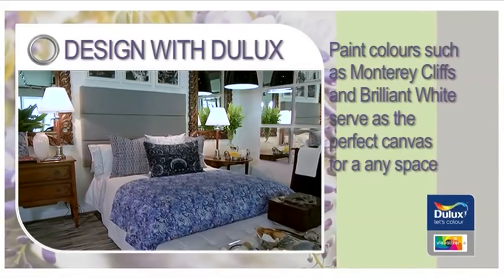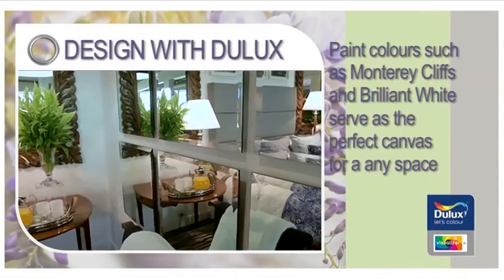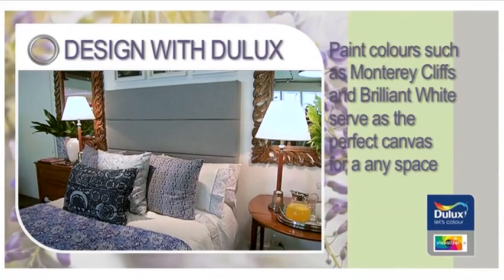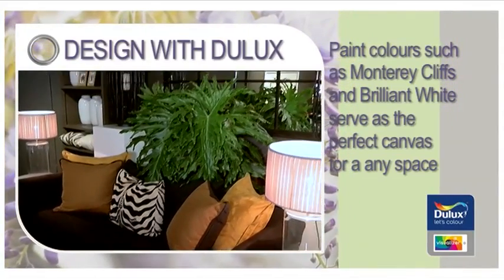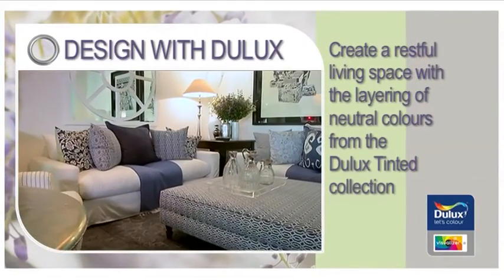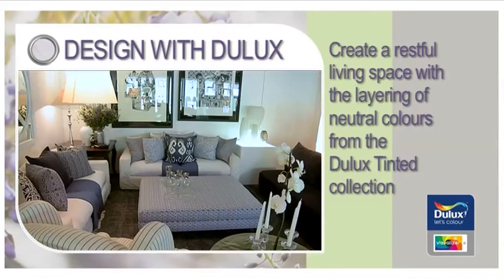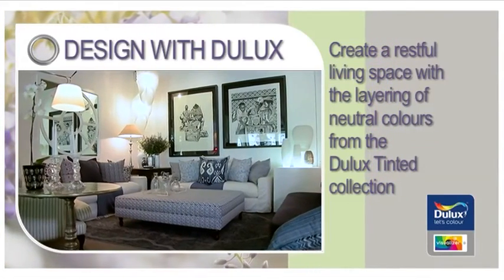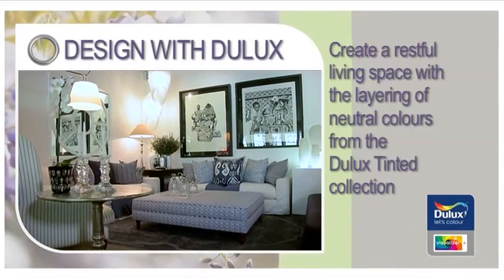With the mid-sheen finish of Dulux Luxurious Silk, you can create a rich layered effect using colors, fabrics and furniture to make a statement with your stylish interior design. Create a restful living space with the subtle layering of neutrals such as Chiffon or Brilliant White from the professional Dulux tinted collection as featured on the new Dulux Visualizer app.